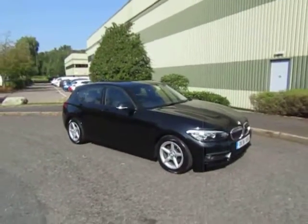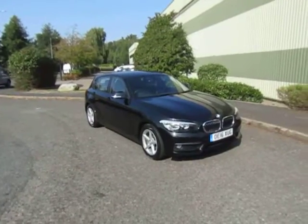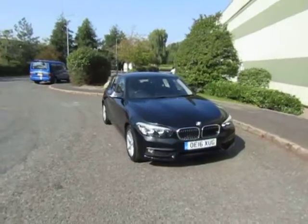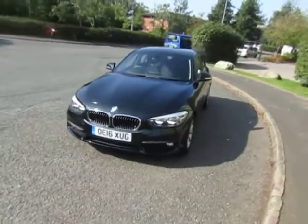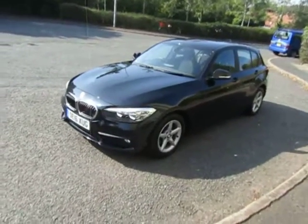Welcome to JT Hughes in Telford. My name's Mark. Today I'm going to show you this BMW 1 Series — it's the 116D fitted with a six-speed manual gearbox and incorporates satellite navigation as well as many other features. It's a very nice example finished in metallic black.